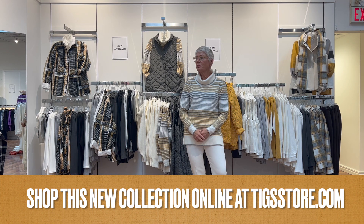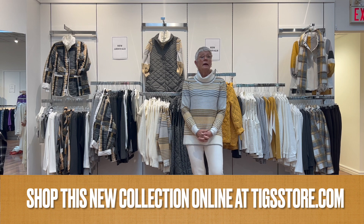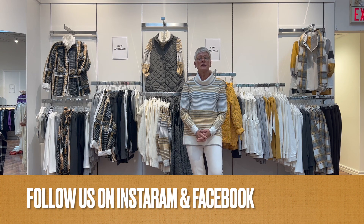That's everyone — all done with the first group from Bylies. It's a really lovely color combination and the fabrics are always so cozy. It will all be online at tickstore.com — check it out there, and check out our Instagram and Facebook.